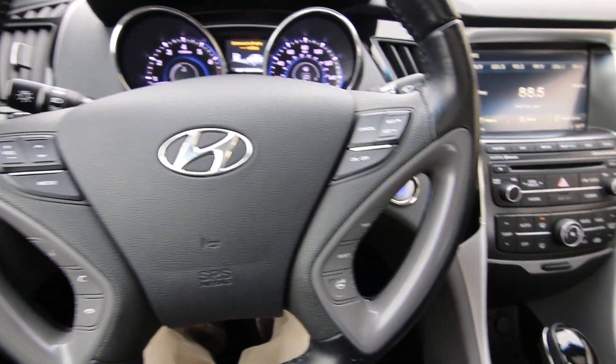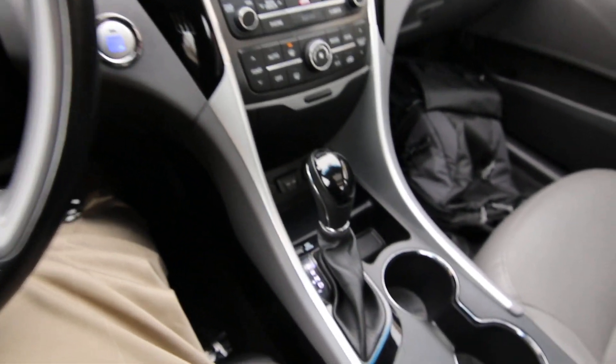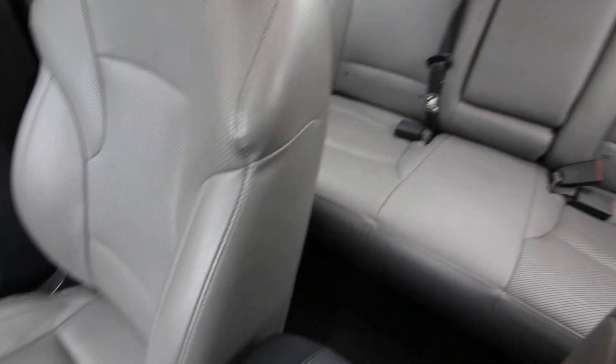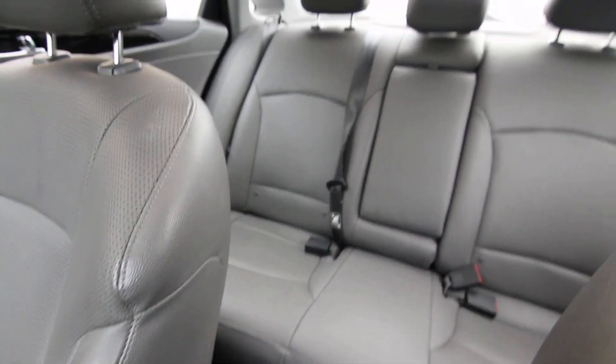Hello, Joe here from Infinity of Tacoma. Today I'm going to tell you about this lovely 2014 Hyundai Sonata Limited that we took in on trade. Some of our nicest vehicles come in on trade, and this Hyundai Sonata is no exception.